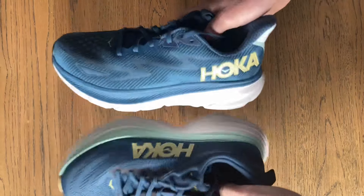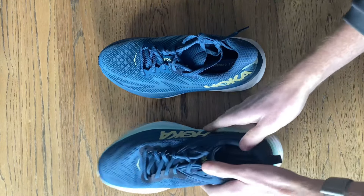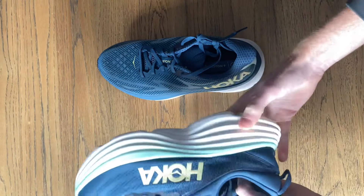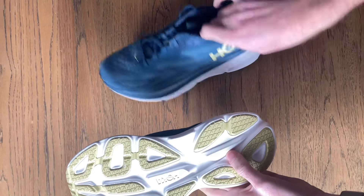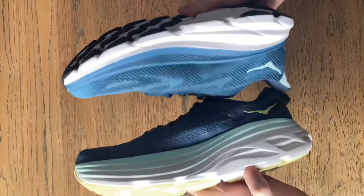In terms of fit, the Clifton fits fairly narrow, whereas the Bondi has a wider toe box and a more generous fit. Durability-wise, the Bondi has the upper hand as it has more rubber on the outsole and a thicker midsole to wear through.